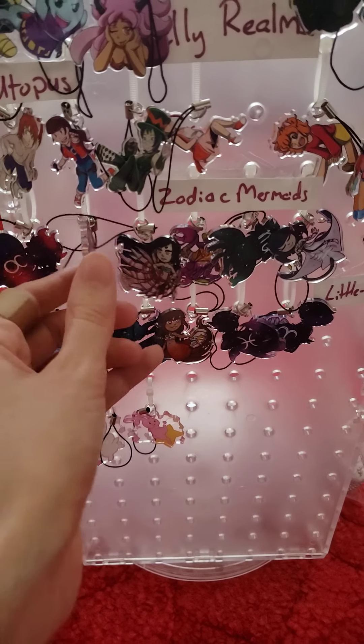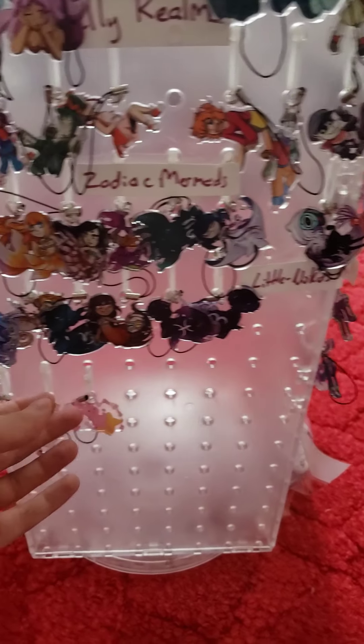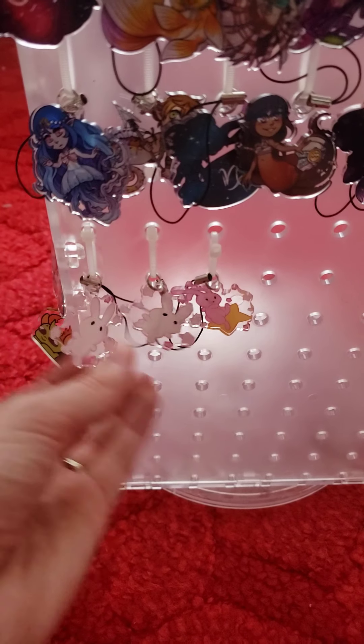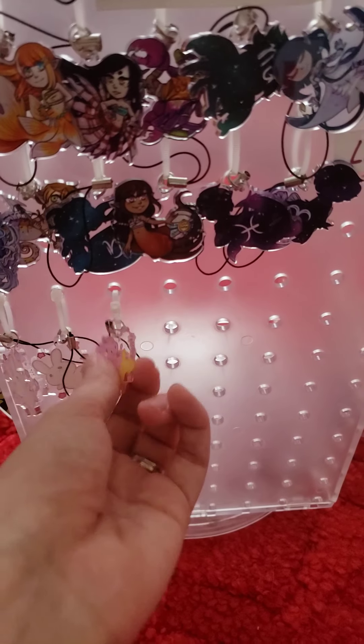Then here are some zodiac mermaids that my friend designed. These ones are a little different because they've got the zodiac symbol on the back instead of an alternate design. And then these are Megami33's little Patreon bun things — they're really cute. I think I'm missing one right now but I'll have to check.